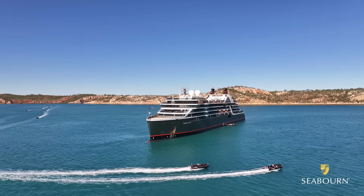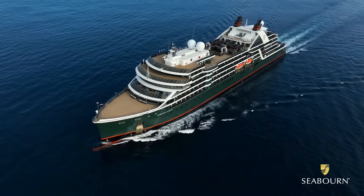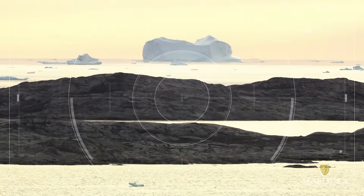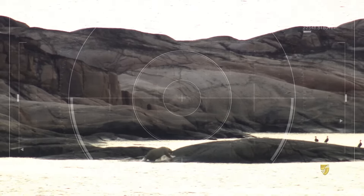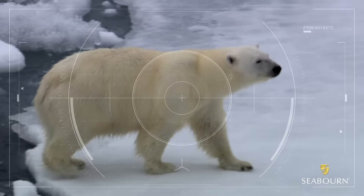One of the best things about the Seabourn Expedition Ships is the outdoor deck space. Every suite has a veranda. On board, we have a 4K Cineflex camera, which we can, from four nautical miles away, zoom in onto a polar bear.